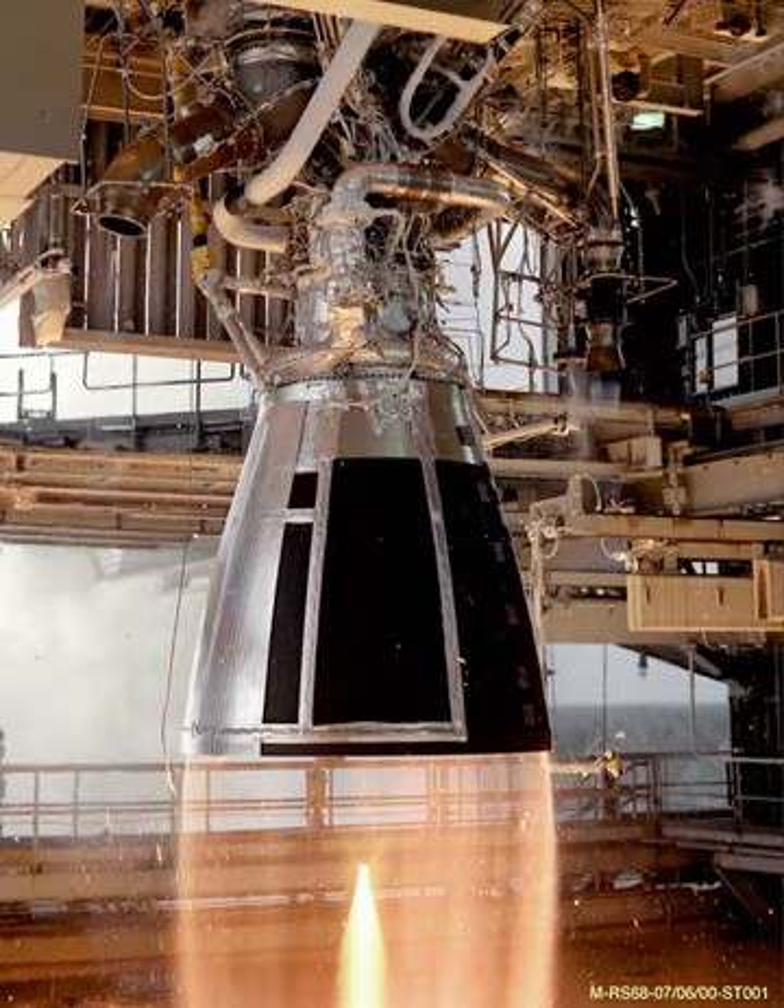See also: Comparison of orbital rocket engines, M1 rocket engine, National launch system, Rocketdyne J-2, and the Space Launch Initiative TR-106.